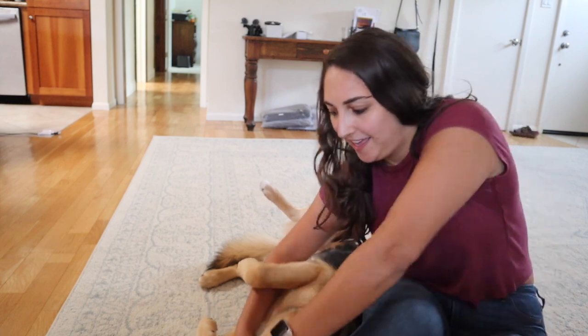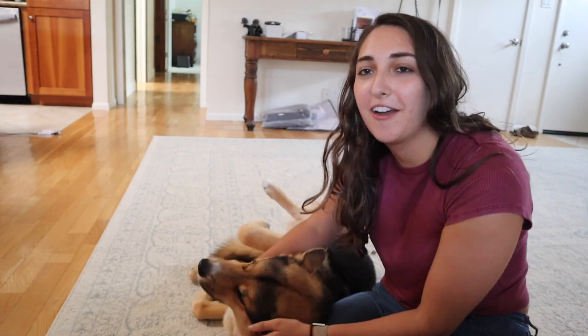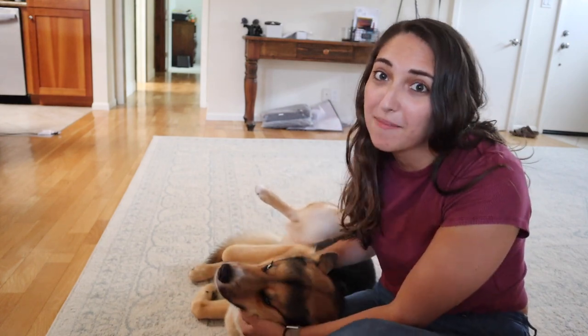What's up you guys? Welcome back to our channel, or welcome if you're new. I'm Haley, this is Mackie, and this is Rob and Haley, and in this video I'm going to be sharing all of our Amazon dog must-haves.